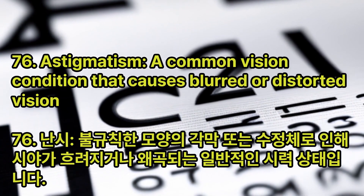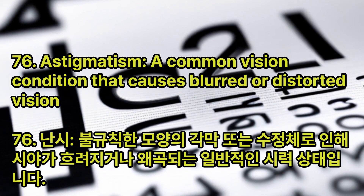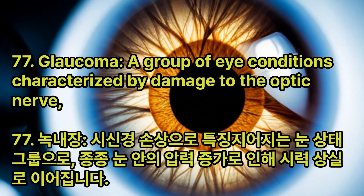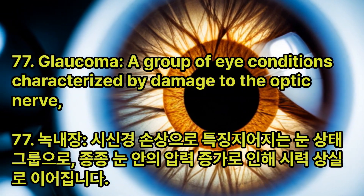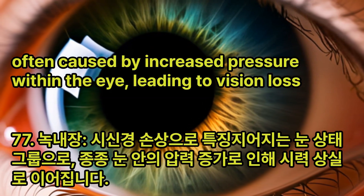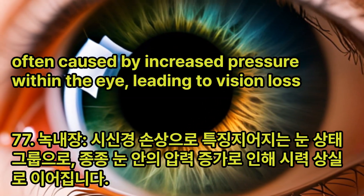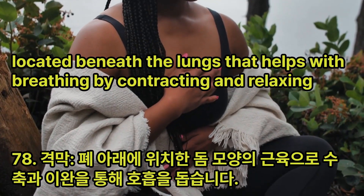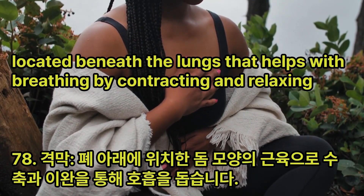Astigmatism: A common vision condition that causes blurred or distorted vision due to an irregularly shaped cornea or lens. Glaucoma: A group of eye conditions characterized by damage to the optic nerve, often caused by increased pressure within the eye, leading to vision loss. Diaphragm: A dome-shaped muscle located beneath the lungs that helps with breathing by contracting and relaxing.